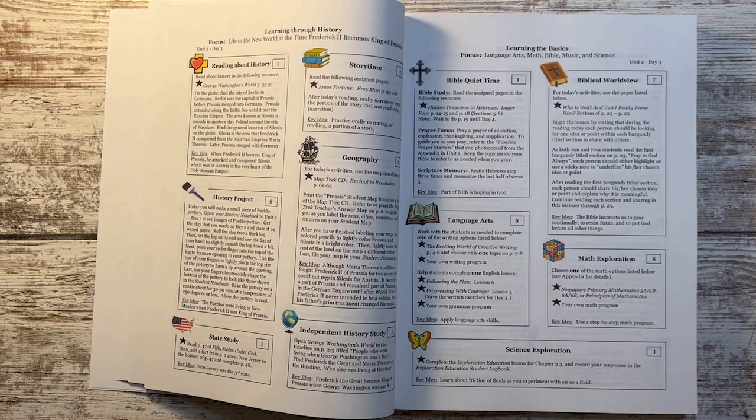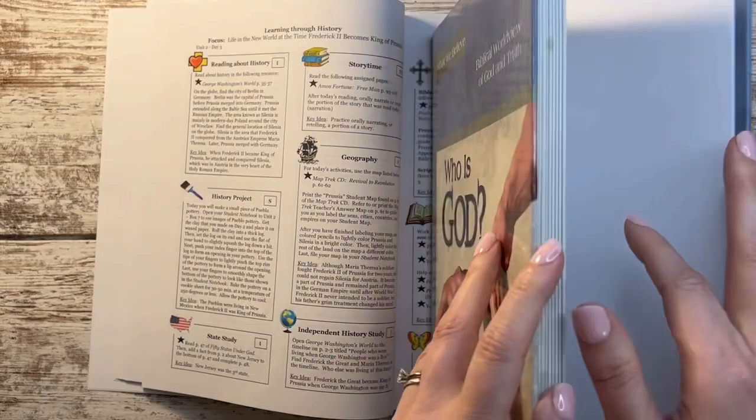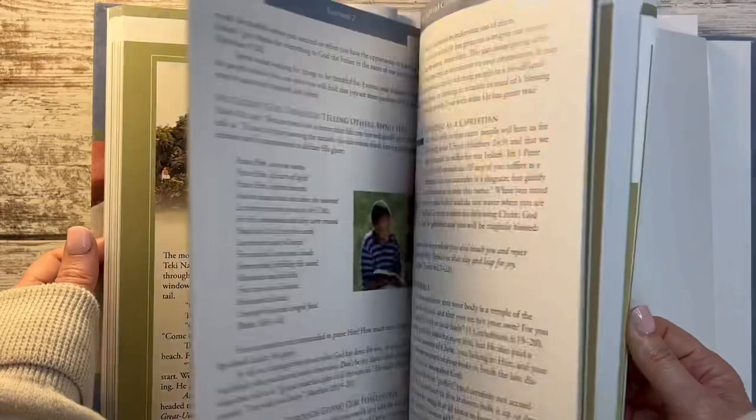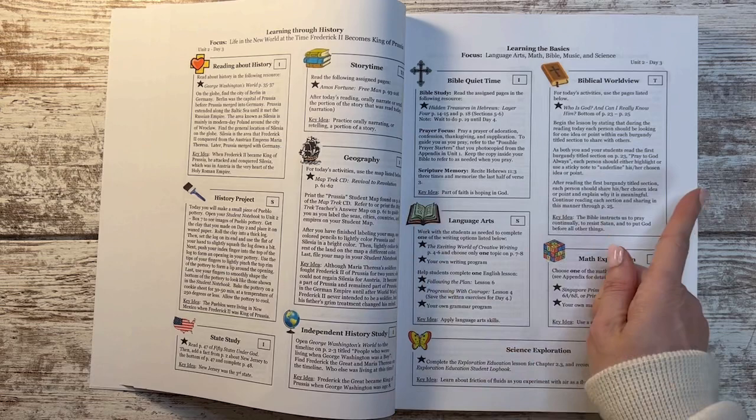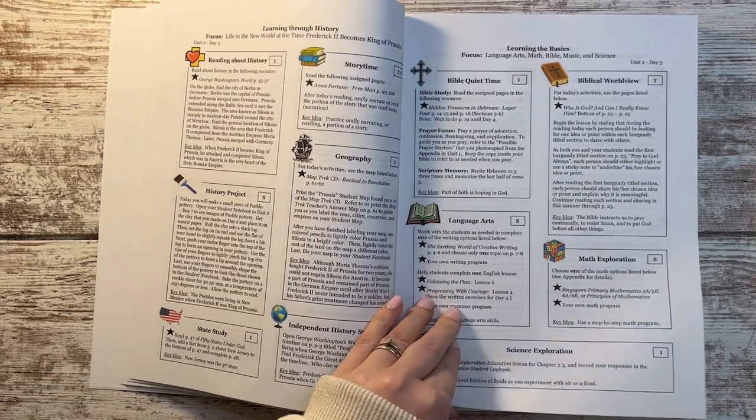The biblical worldview box starts with the book Who Is God, and Can I Really Know Him? I've heard of this book before and absolutely wanted to try to incorporate it into our school year but never figured out how, so I'm so glad it's a main textbook in this year's curriculum. I think there's another book as you get towards the end of the year, and I'll just purchase that when I need it.